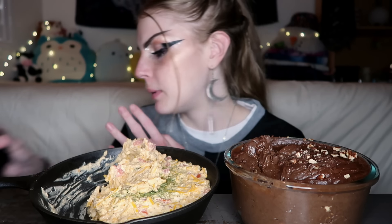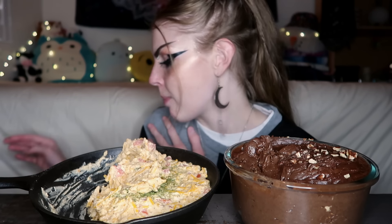I was going to bring a Zevia to drink, but I need to drink more water. I'm trying to do better at drinking more water, especially because it's summer now. So I'm drinking water.